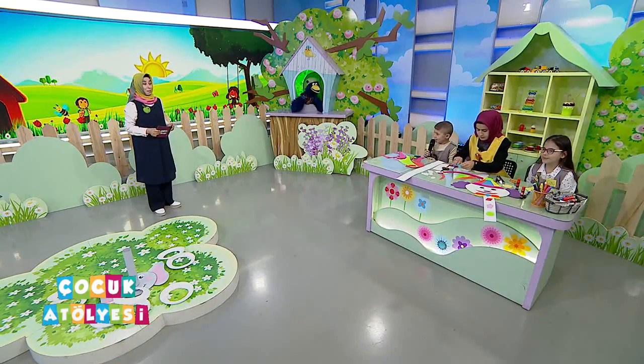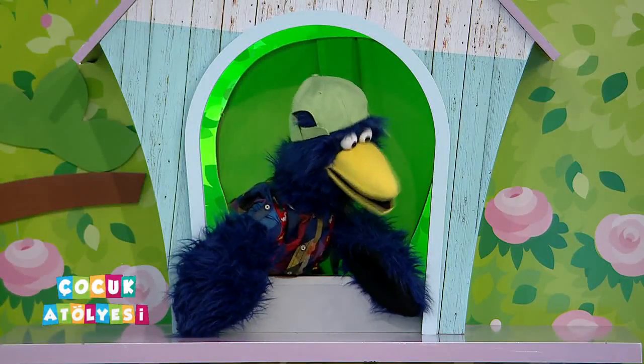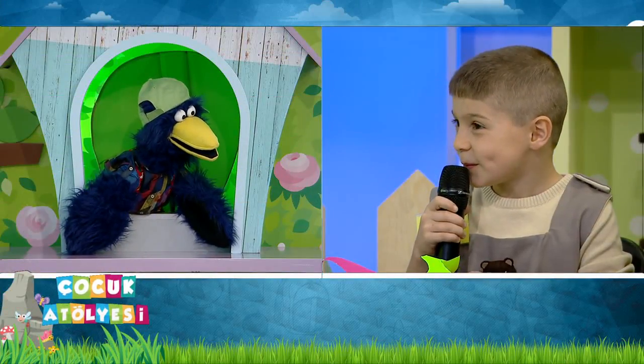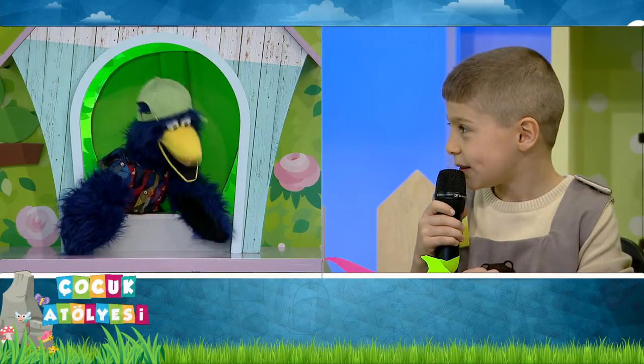Boş zamanlarında neler yapıyorsun? Oyun oynuyorum. Tabii ki. Nazmi şimdi sen bugün orada ne faaliyet yapacaksın biliyor musun? Biliyorum. Ne yapacaksın? Palyaço. Peki palyaçonun şarkısı var, onu biliyor musun?